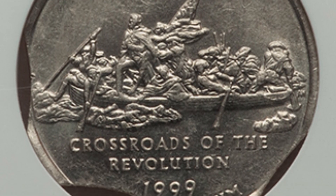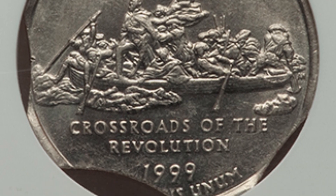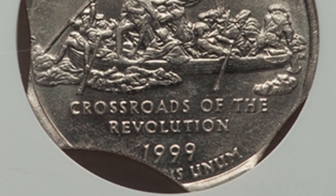The New Jersey state quarter with triple curved clips sold for around 50 bucks, so if you ever come across one, definitely hold on to it.